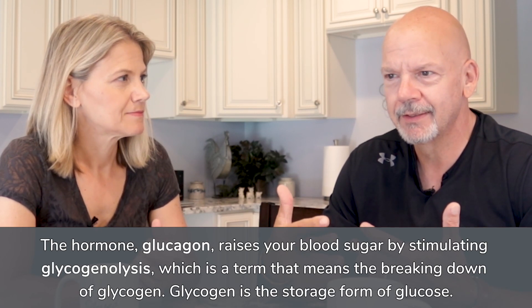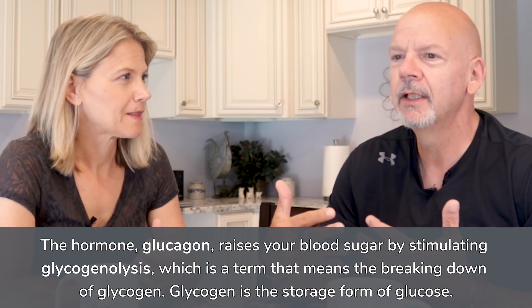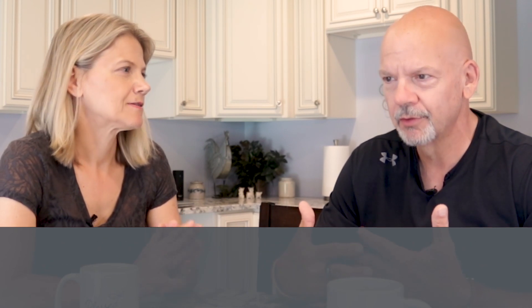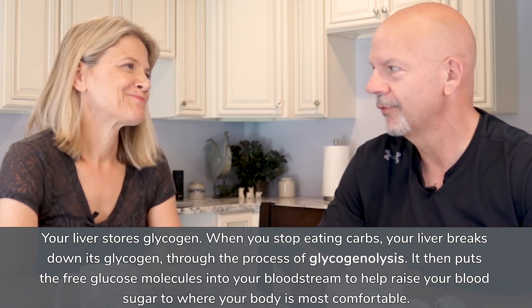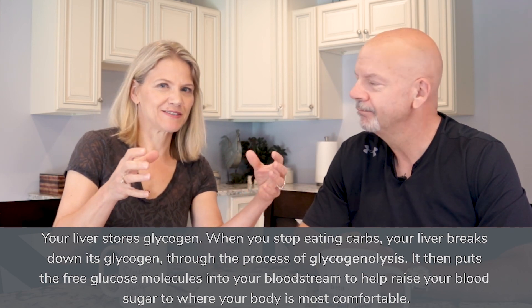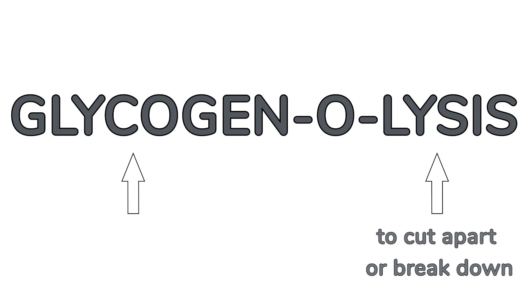Glucagon is almost the opposite of insulin. The main thing it does is tell the liver to go into a process called glycogenolysis, which is taking the glycogen stored in your liver and breaking it into glucose molecules so that it can get blood sugar levels back up. Glycogenolysis — you can see 'glycogen' and 'lysis,' which means cutting apart glycogen. Glycogen is how your liver and your muscles store glucose for future use.